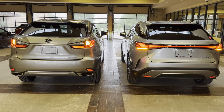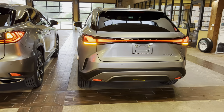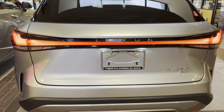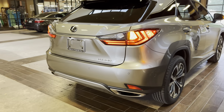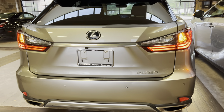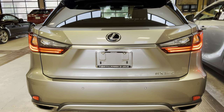Both RX models feature slightly different tailgates. Our new 2023 Lexus RX350 features new LED rear taillights, new Lexus rear badging, and LED rear turn signals. Our 2022 model has standard LED rear taillights, halogen turn signals, and the Lexus logo emblem.